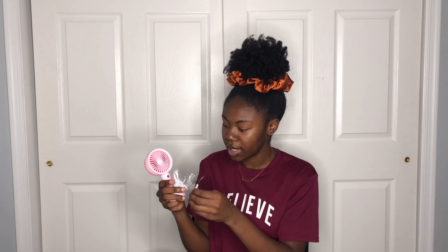It comes with a stand, a charger, and a wrist band holder. Everything looks good — I'm excited to use this because it's great for setting your makeup, drying lashes, or just a hot day. I saw all the girls using them so I had to get one.